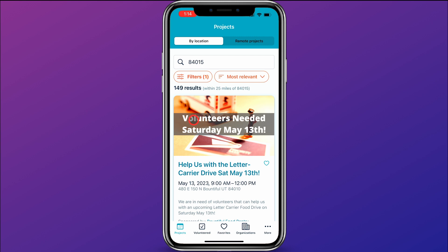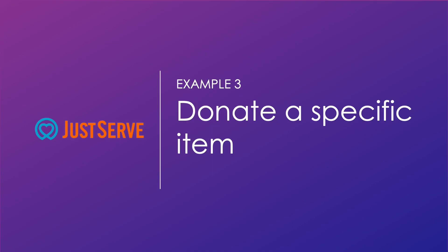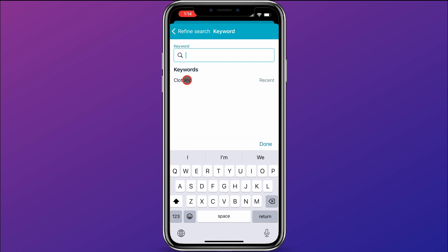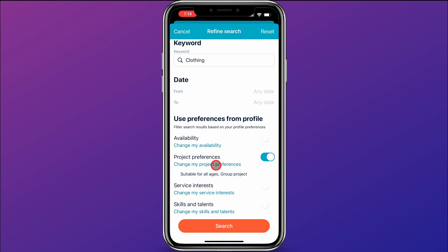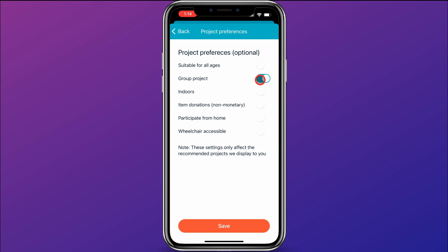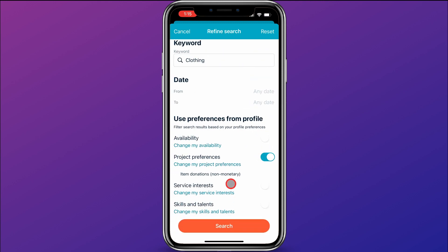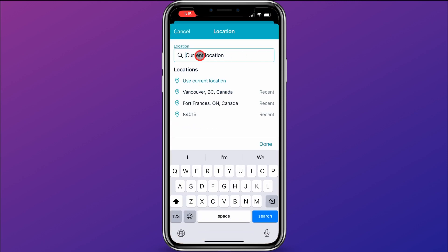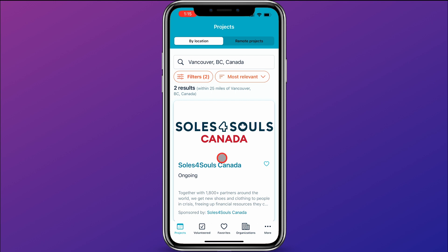For our final example, we're going to look for locations where an individual could donate clothing. So we're going to come up here to filters, and in the keyword I'm going to enter clothing. Then I'm going to change my project preferences — I'll turn off suitable for all ages and group projects, and instead select item donations, non-monetary, then click save and search. This has found eight results for places to donate clothing. You can also enter in a location — for example, say you're going on vacation to Vancouver, Canada, you could enter that location and it'll find service opportunities there. My filter is still on, so it's only showing two results — two places I could donate clothing near Vancouver, Canada.